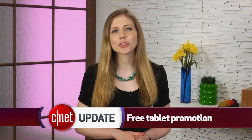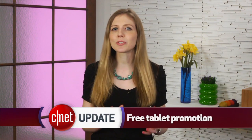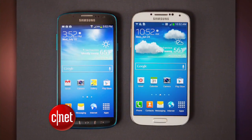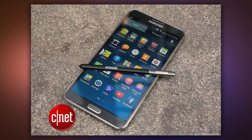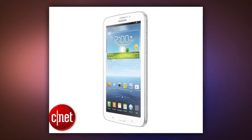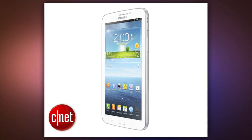AT&T has a unique promotion going on now if you're thinking of getting a new Samsung smartphone. Anyone who buys a Samsung Galaxy S4, S4 Active, or the larger Galaxy Note 3 or Note 2 will get a free 7-inch tablet, the Galaxy Tab 3. It does require a new service agreement and you have to add the tablet to the family share plan, which is $10 a month.